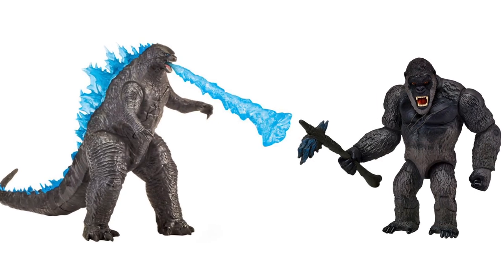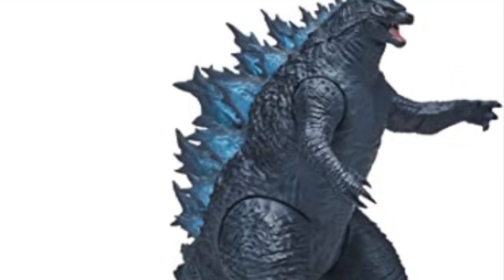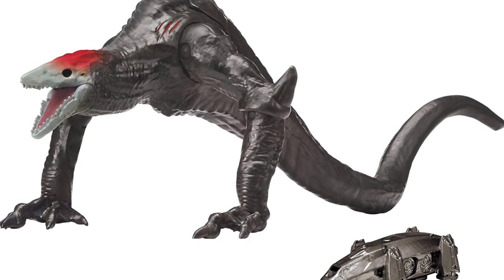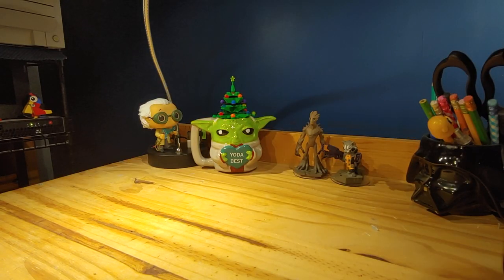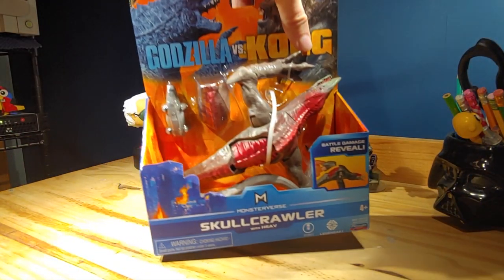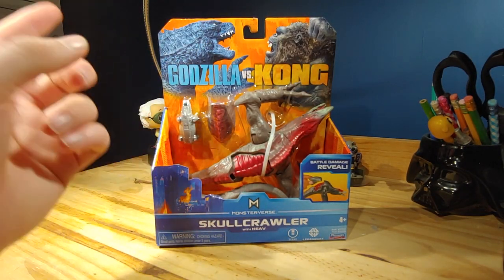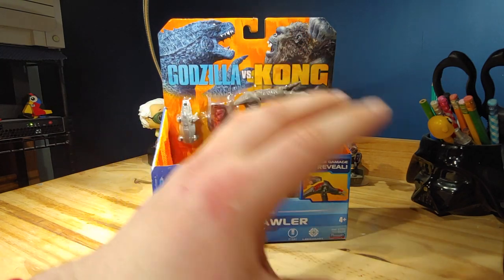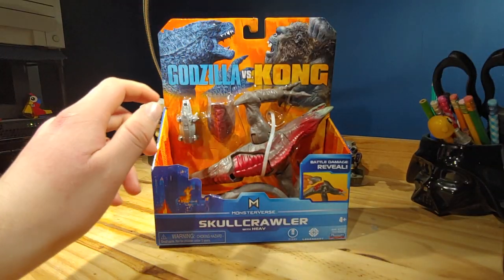The first wave of Godzilla vs Kong figures from Playmates is fantastic — really, really good. I have them all except for the Skullcrawler. Well, yesterday was a wonderful day: I found the Playmates Godzilla vs Kong Skullcrawler. This was something I was not expecting, and I'm so happy I found it.